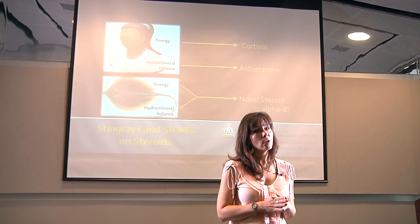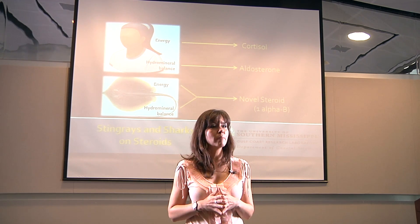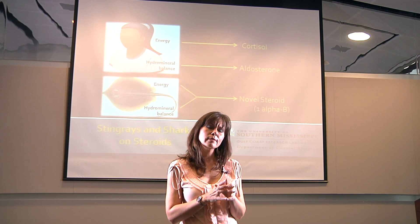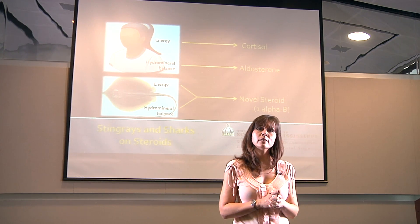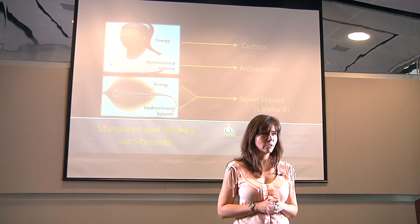Now, you probably already know that elasmobranchs are important to the marine ecosystem because they help to maintain balance within those food webs. But what you might not realize is that nearly a quarter of those organisms are listed as endangered species. So this research is important because it will lend insight into how elasmobranchs cope with the physiological challenges that are brought about by human activity.